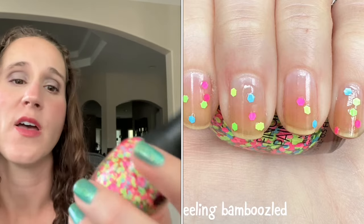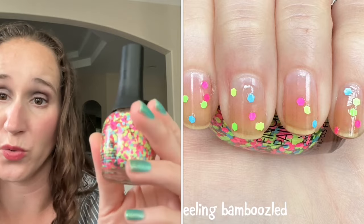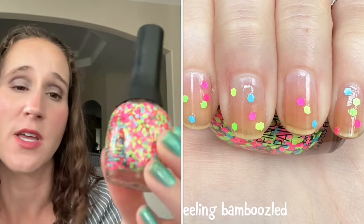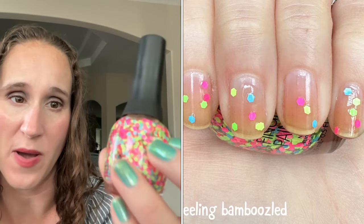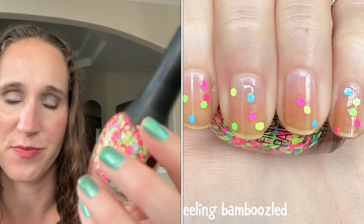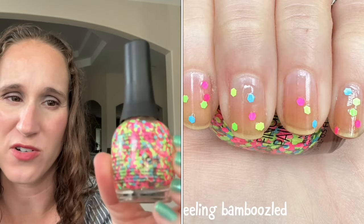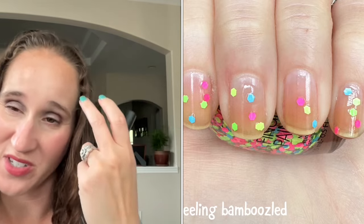Then we have Finger Paints Feeling Bamboozled — this one is so cute, however you 100% have to do glitter placement. The base is just way too base-heavy and you don't really get any of those glitters out, so you do have to fish for them. I'm going to buy some orange sticks — I was using them when I was at Krista's doing glitter placement and it was so fun and easy, so I think I'll buy some and play around with glitter placements this year.